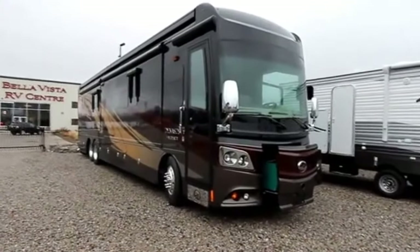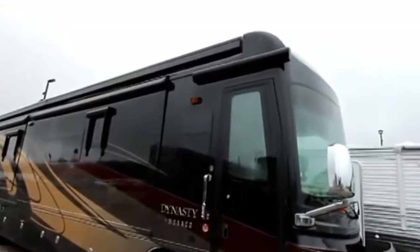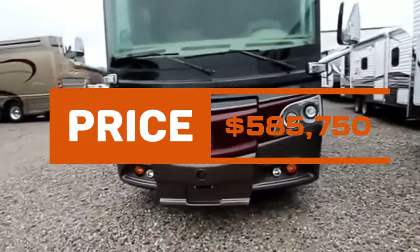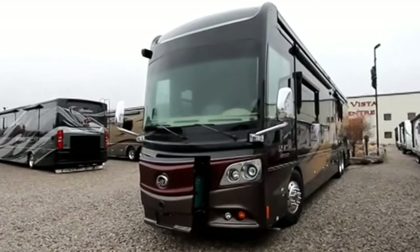Cracking the top 10 at number 7 is the Monaco Dynasty 45P. This luxury RV with a porcelain tile floor and a king-size bed offers a comfortable ride. Priced at $585,750, it combines elegance and functionality for the discerning traveler.